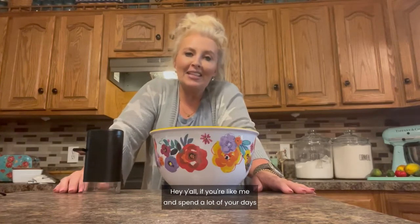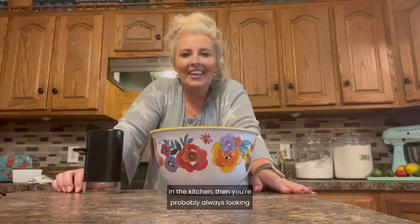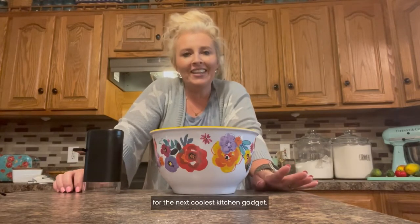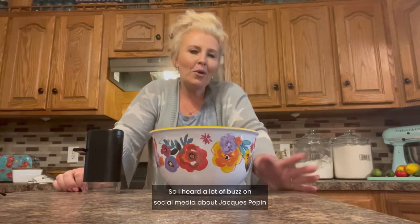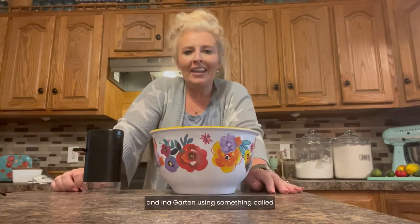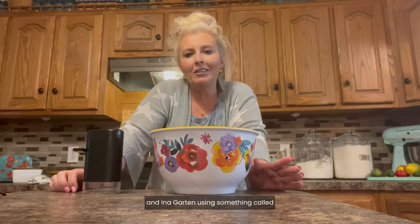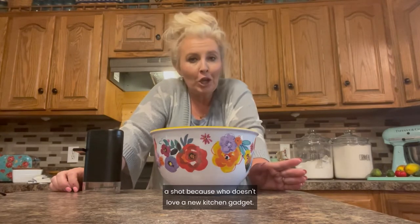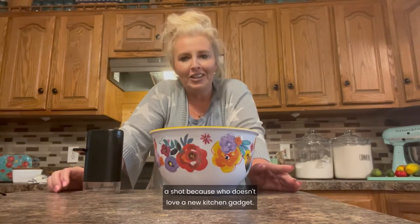Hey y'all! If you're like me and spend a lot of your days in the kitchen, then you're probably always looking for the next coolest kitchen gadget. I heard a lot of buzz on social media about Jacques Pepin and Ina Garten using something called a Peppermate Peppermill. Of course I was intrigued and I had to give it a shot — because who doesn't love a new kitchen gadget?